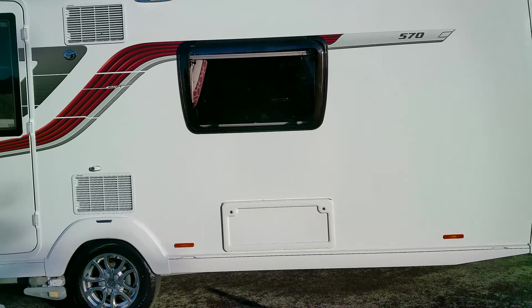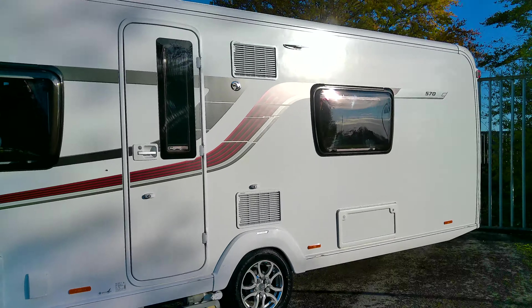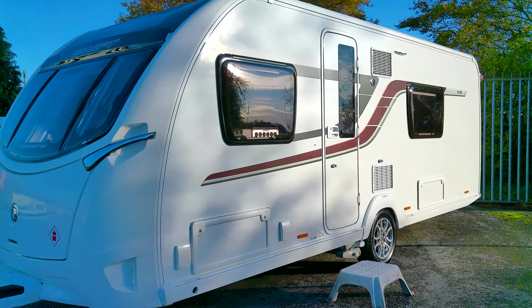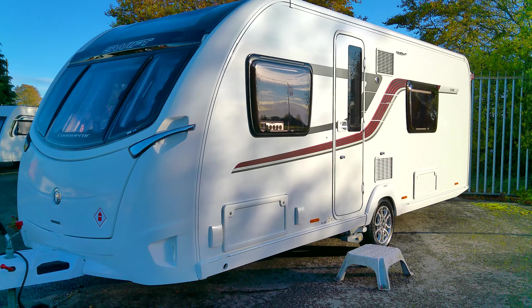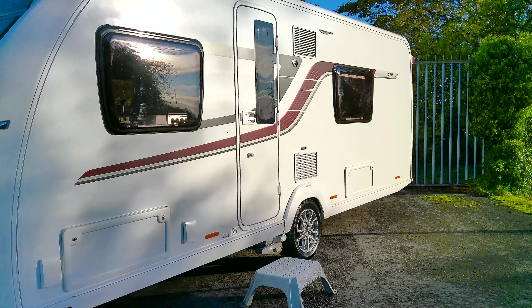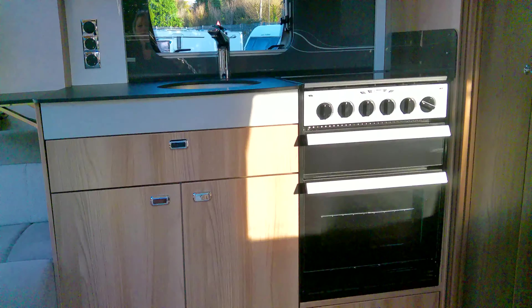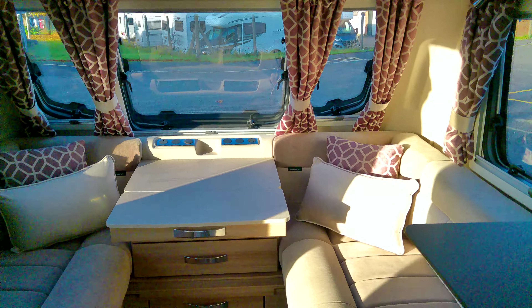We've got a really good storage locker there for under the French bed, you've got your fridge vents there, you've got a 230-volt three-pin socket for when you have your awning, and you have another storage area and your gas barbecue point.